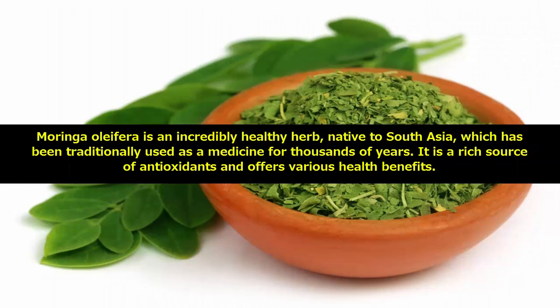Moringa Oleifera is an incredibly healthy herb, native to South Asia, which has been traditionally used as a medicine for thousands of years.